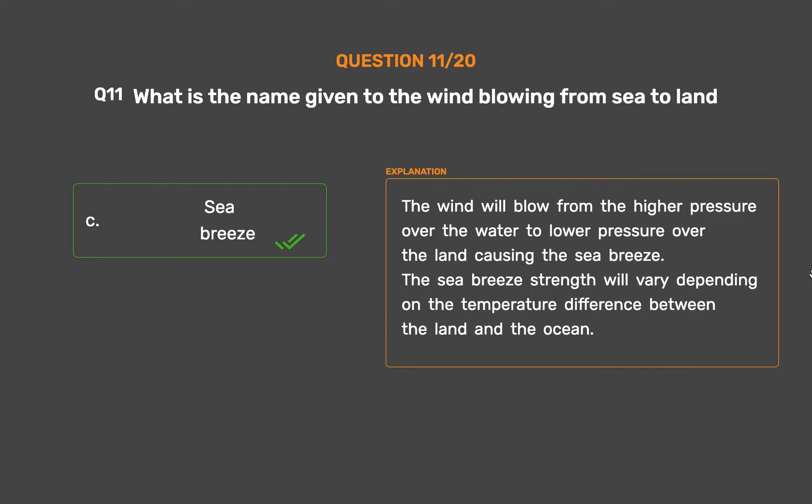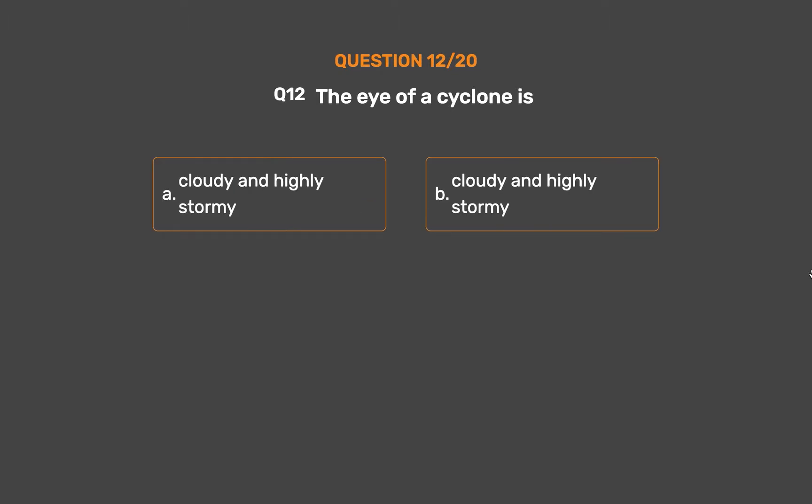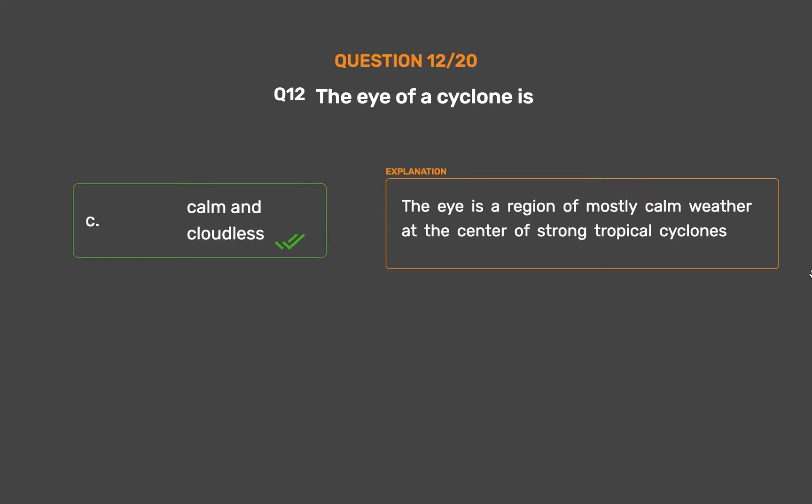Question number 12. The eye of a cyclone is: Option A, Cloudy and highly stormy; Option B, Cloudy and highly stormy; Option C, Calm and cloudless; Option D, Site with high atmospheric pressure. The correct answer is Option C, Calm and cloudless. The eye is a region of mostly calm weather at the center of strong tropical cyclones.